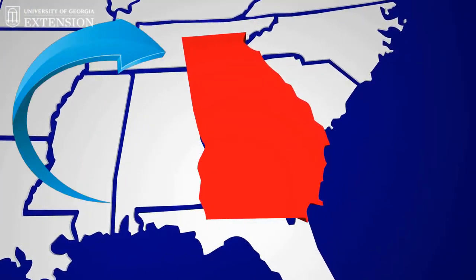Today, we're just going to focus on four ant species that can sometimes enter your home here in North Georgia.